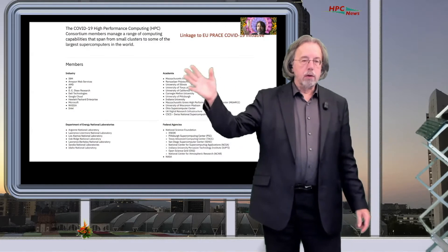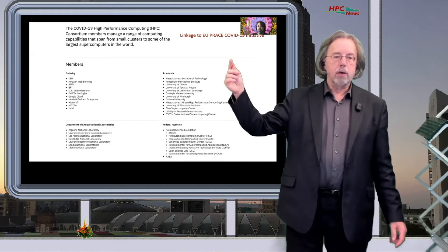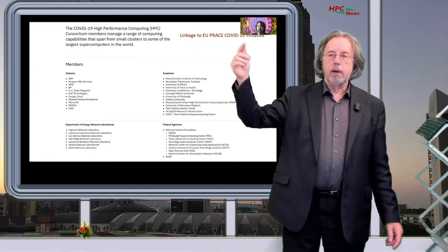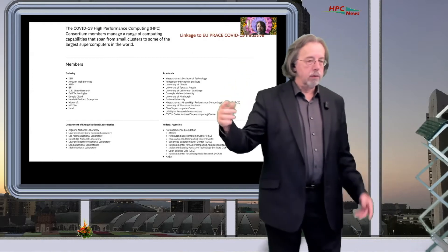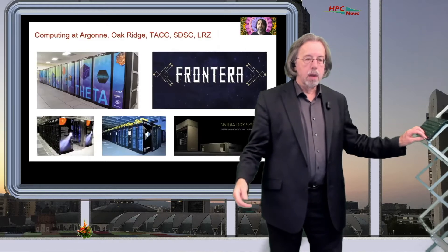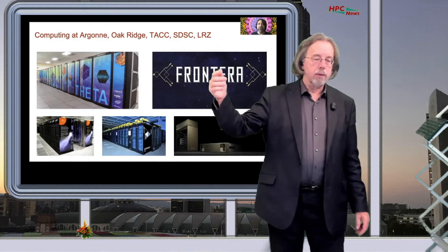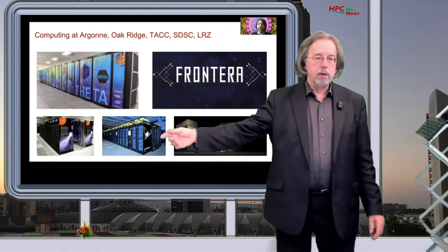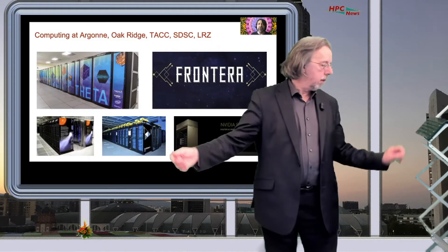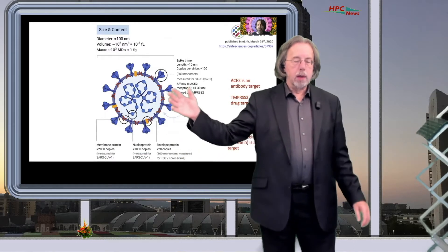Rick noted that there is a strong linkage with the EU PRACE COVID-19 initiative, so America and Europe are closely working together. These are the systems being used — for instance, Frontera at TACC, and the SuperMUC supercomputer in Munich.